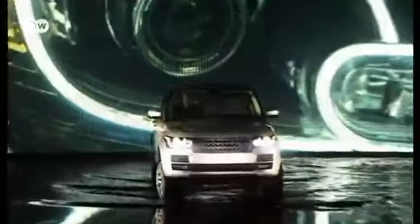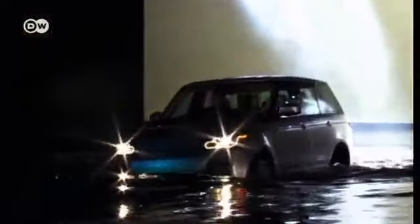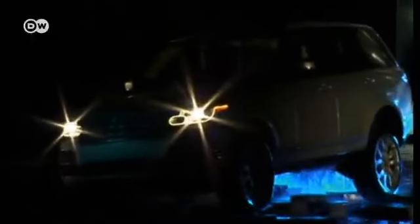The new generation Range Rover is celebrating its world premiere. It's the first SUV with an all-aluminum body and chassis, meaning it's 20% — or up to 420 kilos — lighter than its predecessor. The new Range Rover will be available from German suppliers at the beginning of 2013 at a starting price of 89,100 euros.